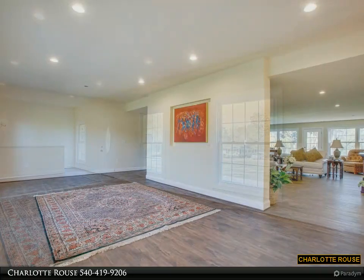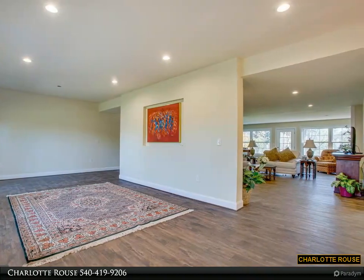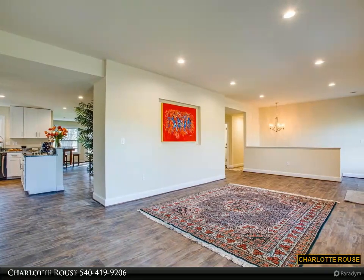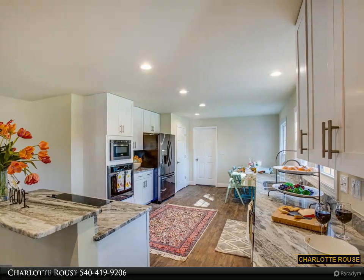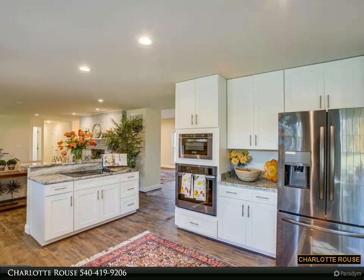When guests stay, they have their own access to the backyard via the walkout basement doors to the patio. Other features include a new septic system, new windows, new roof, new HVAC, new water heater, and main level hardwood flooring.